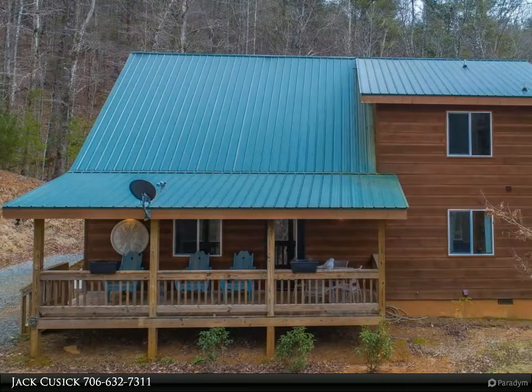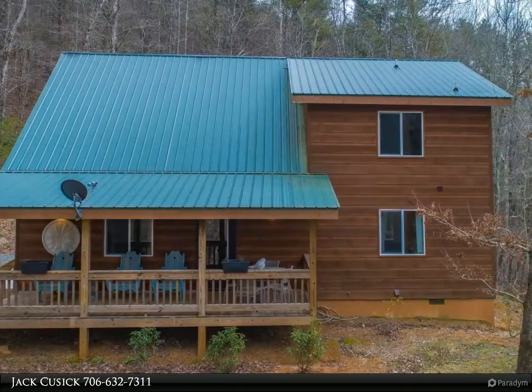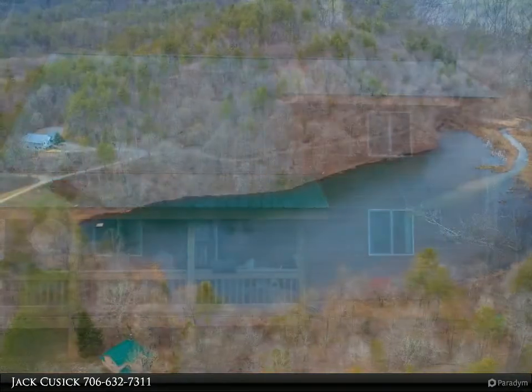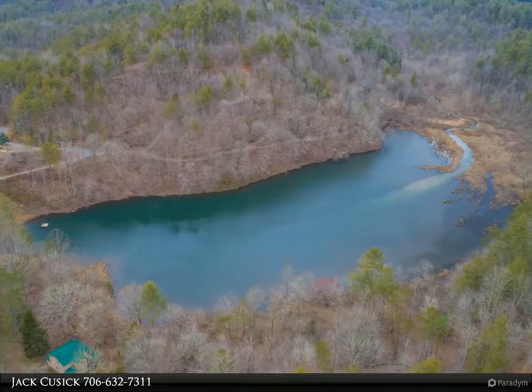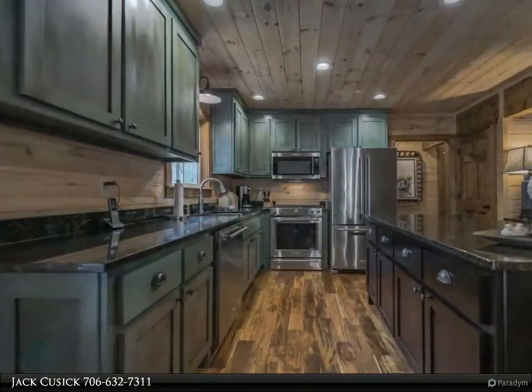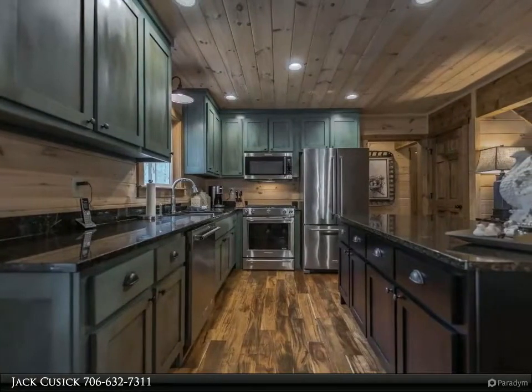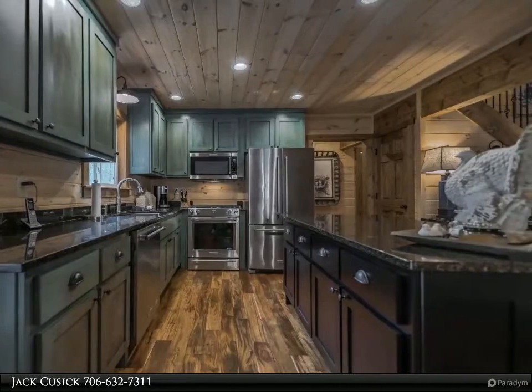This Coldwell Banker High Country Realty property video is presented by Jack Cusick. Looking for a retreat to escape the zombie apocalypse, the COVID-19 plague, or just a family getaway with hunting, fishing, boating, hiking, and mountain biking at your doorstep? This immaculate cabin is situated on over 33 acres surrounded by National Forest.